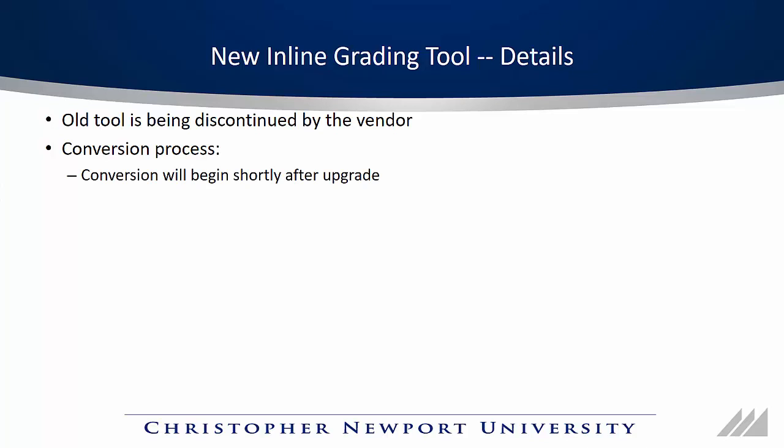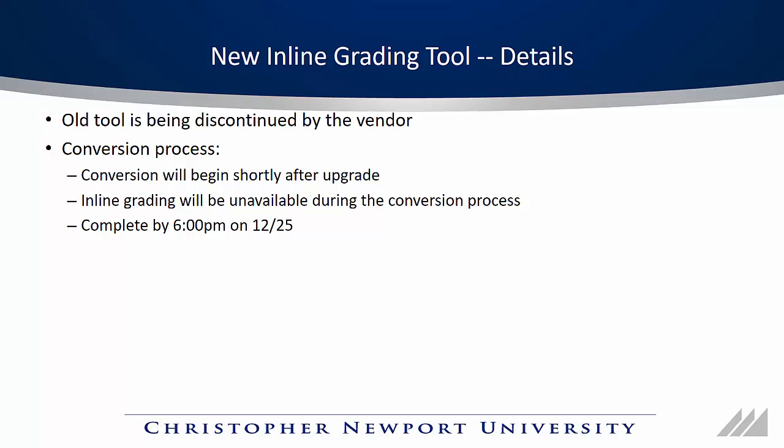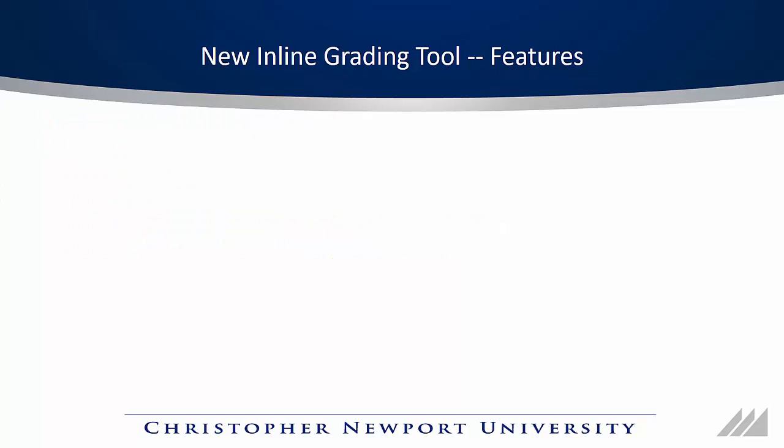That conversion process will begin shortly after the upgrade. While it's going on, you won't be able to view assignments on Scholar — if you try, you'll get an error message, but you will be able to download the assignments. That conversion process should be complete no later than 6pm on the 25th. Once it is complete, you'll be able to see all of your old annotations directly on the documents, but you won't be able to edit those annotations.